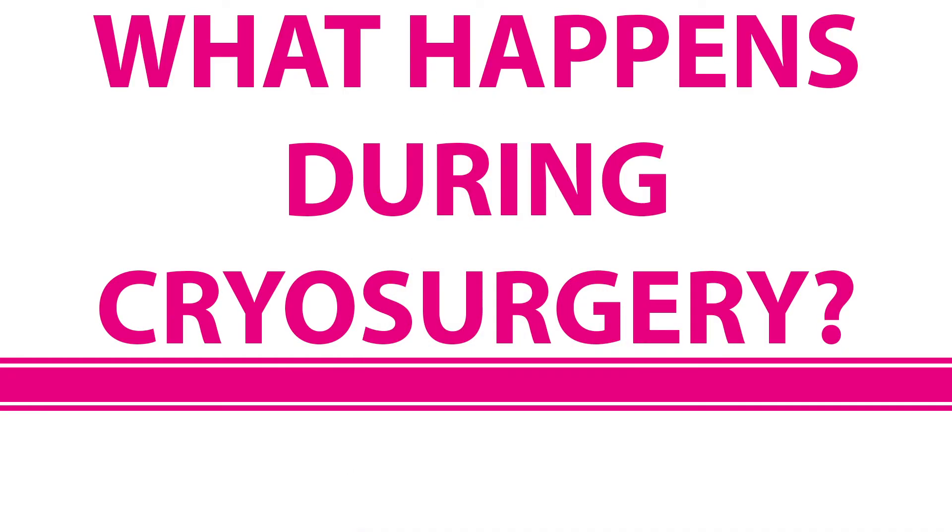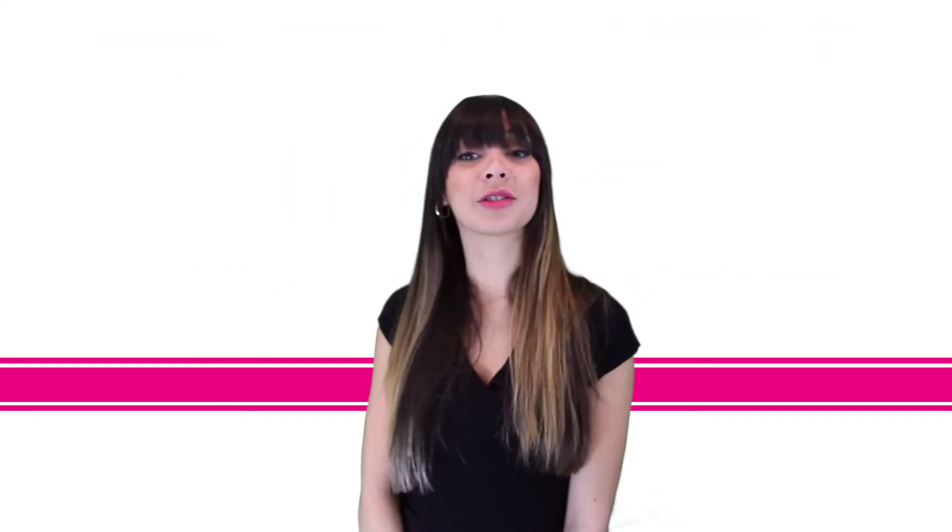Cryosurgery is an office procedure that is done while you are awake. After undressing from the waist down, you will be asked to lie with your feet in stirrups. A metal speculum is then inserted into your vaginal canal so that it can be held open to allow for a view of your cervix.